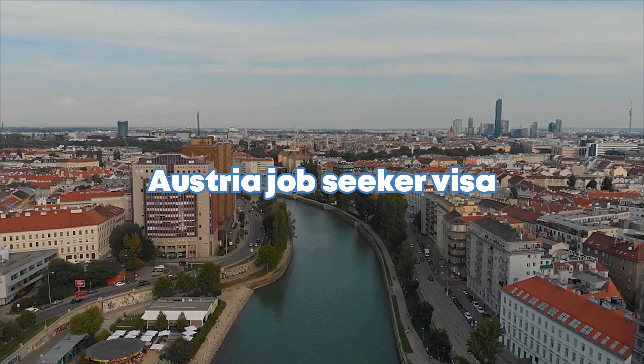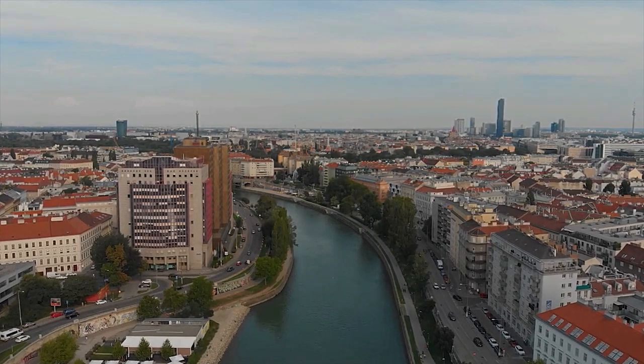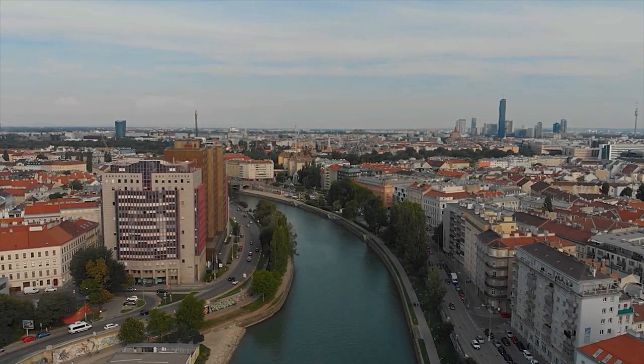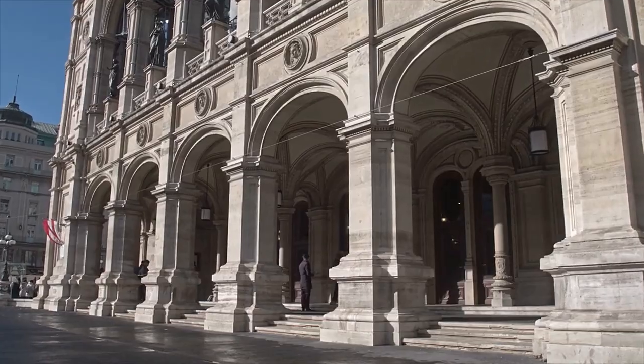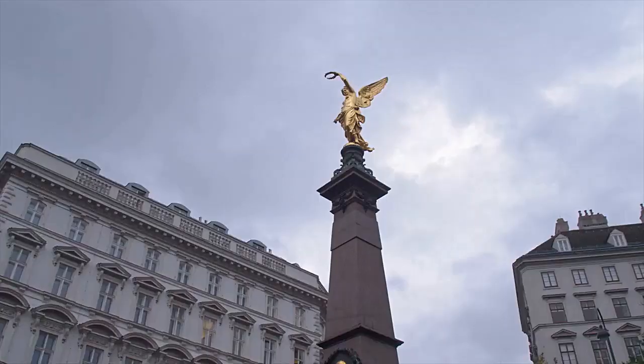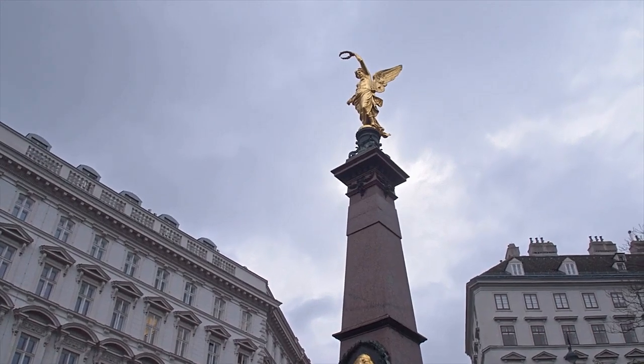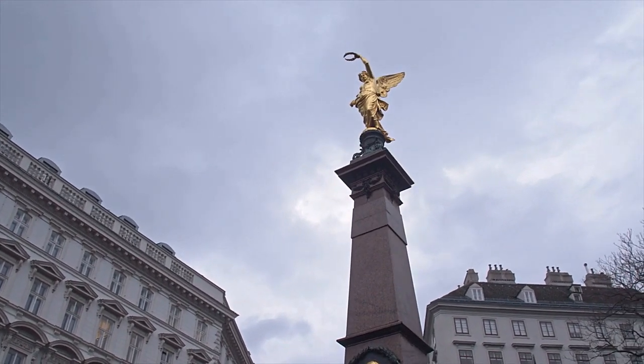Welcome to today's video. We will talk about the Austria job seeker visa. You don't need a job offer to apply directly — you can go to Austria with a visa and search for a job there. We will discuss visa requirements, documents you need, in-demand jobs or skill shortage occupations, and how you can apply. I will also explain how you can get a job in Austria from your home country if you don't qualify for the job seeker visa.